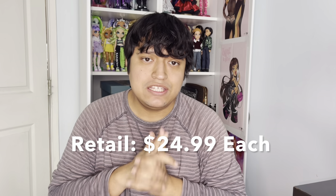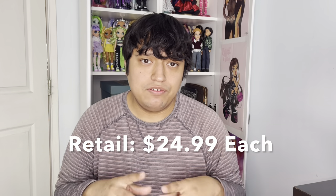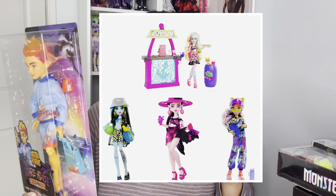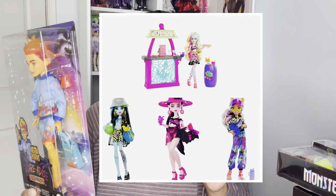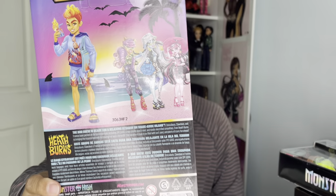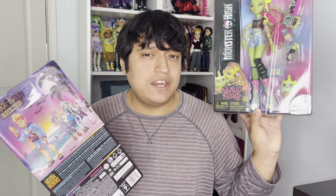Draculaura and Venus McFlytrap each retail separately for $24.99, and Heath Burns retails for $17.99 from the Scaradise series. Also available in the Scaradise Island line are Frankie Stein, Claudine Wolf, Draculaura, and a playset with Lagoona Blue. I'm not really interested in collecting those other three dolls or the Lagoona Blue from this line.